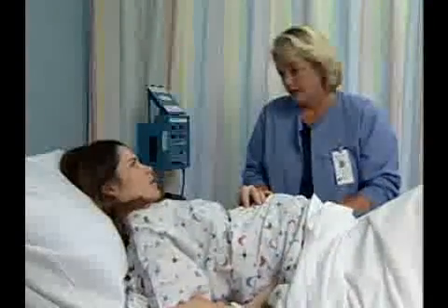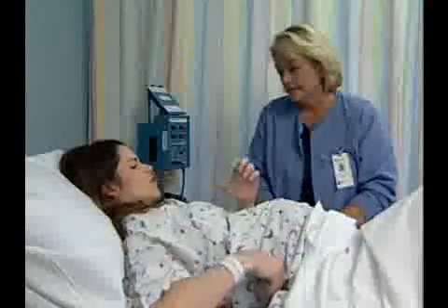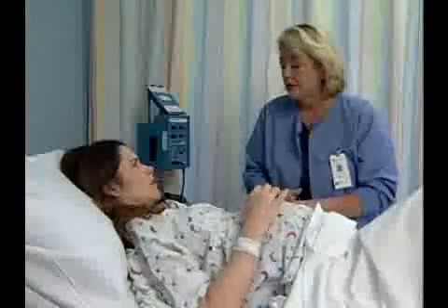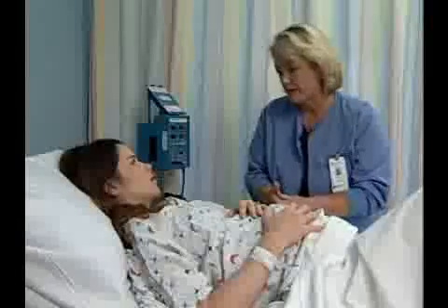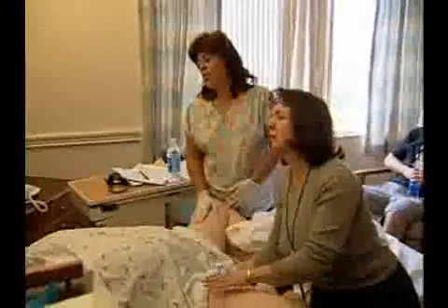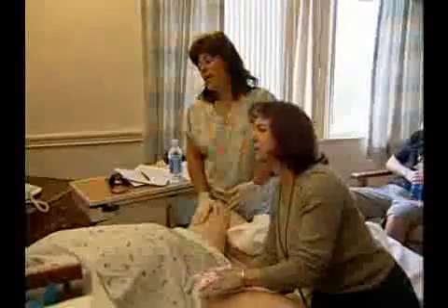Initial symptoms of preterm labor often include a feeling of pressure in the abdomen, sometimes described by the mother as being similar to menstrual cramps. She may also complain of lower back pain. The contractions usually increase in frequency, intensity, and duration over time.